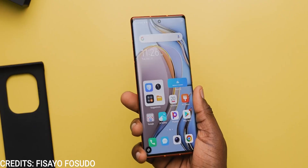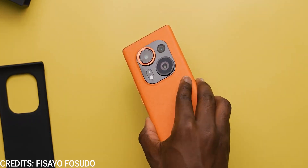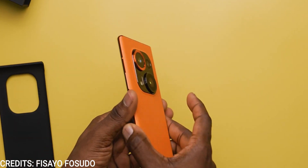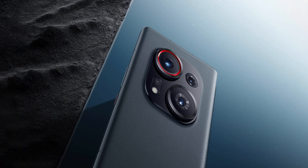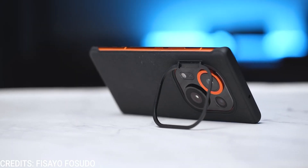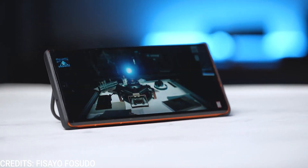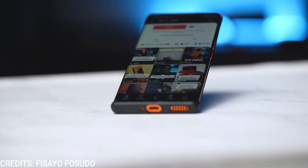The Tecno Phantom X2 Pro has a glass display with aluminum sides and a grippy plastic back. At first I did not like the rear design, but I guess it grew on me. It comes in Stardust Grey and Mars Orange color variations. Being a flagship, it lacks features like a headphone jack and no microSD card, which is shocking from Tecno, but hey, it is what it is.